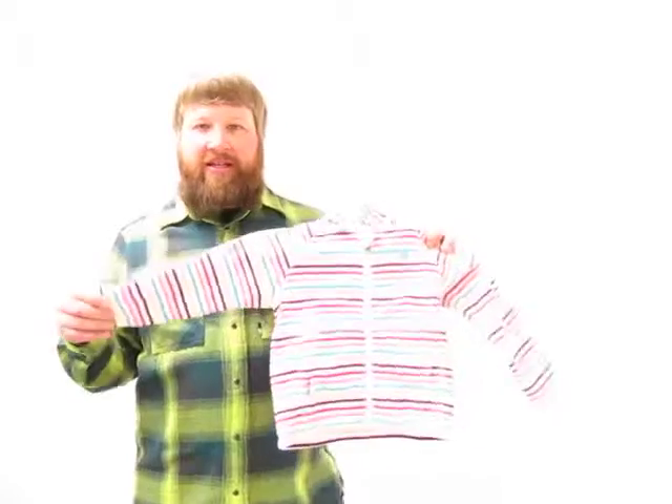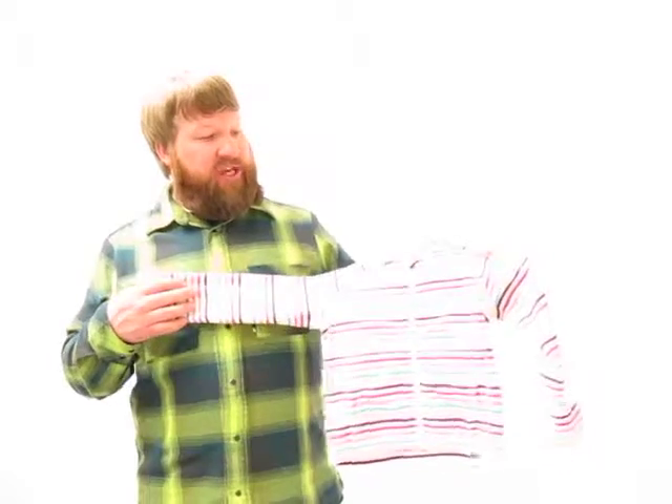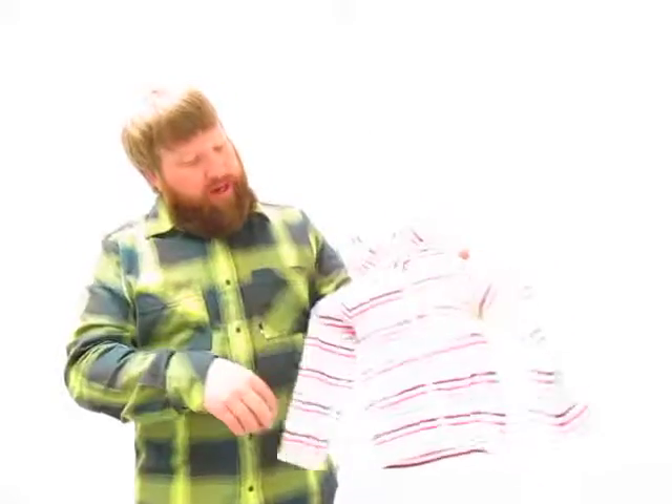This is just a really nice, light, hundredweight — so the lightest weight fleece the North Face uses — fleece jacket. It's got a nice little cute printed stripe to it, and some nice little lower hand warmer pockets.